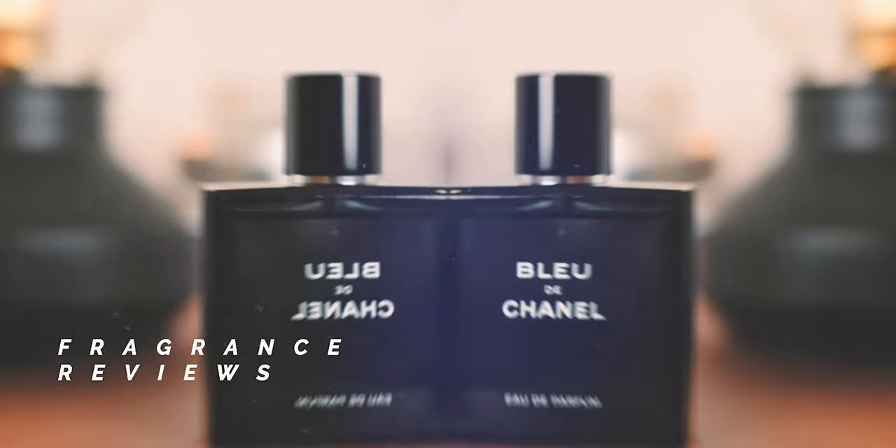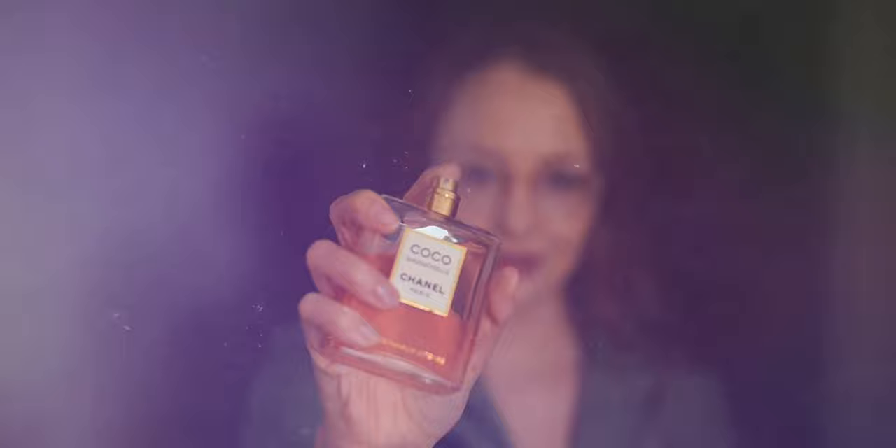Three, two, one, let's do this. My name is Monica Cho and welcome to this channel where we talk about fragrances. If you're interested in that topic, press that subscribe button, smash it, and let's get on with today's video. Today we're talking about Leighton.